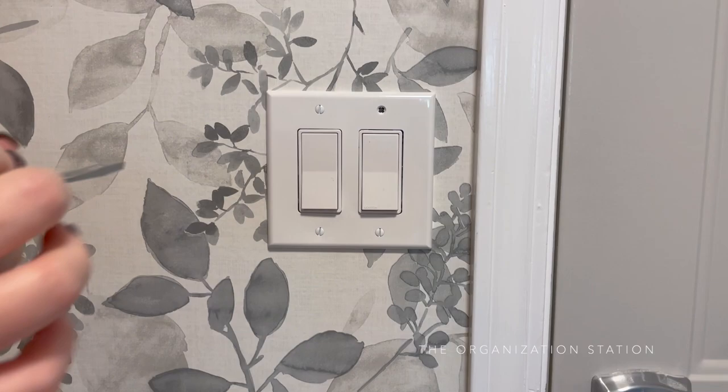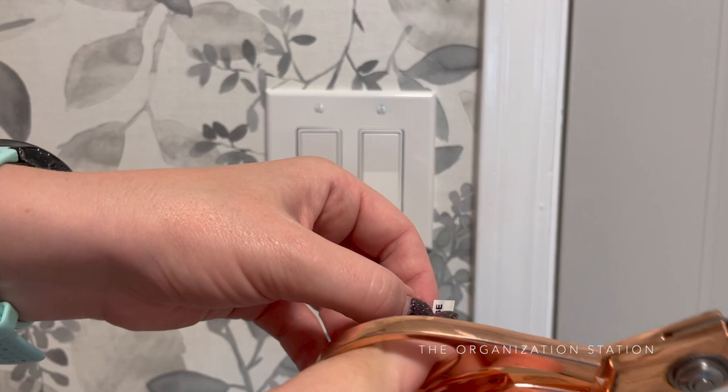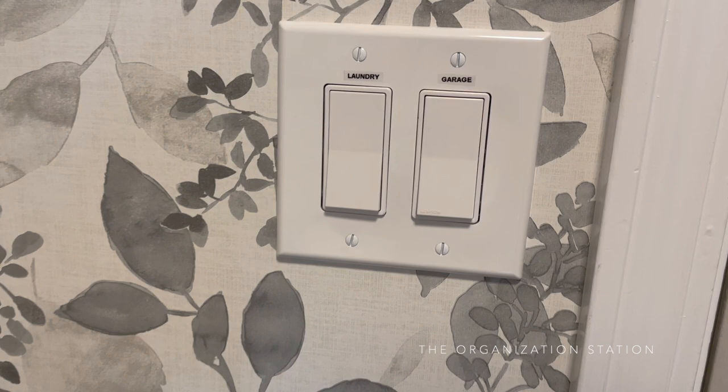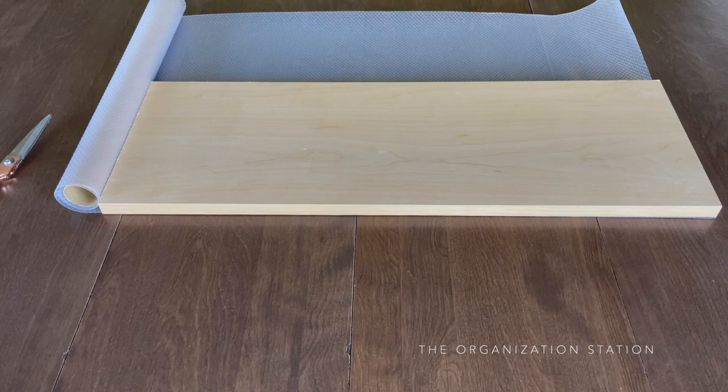The almond-colored switches, outlets, and plates were swapped to the white Decora style. I have a thing with labeling light switches — nothing bothers me more than having to switch every light until I locate the correct one. A quick label was printed and added to each of those switches to solve that problem.